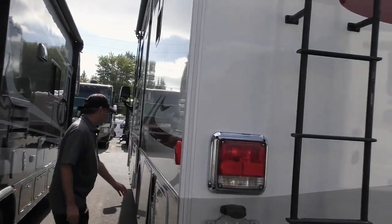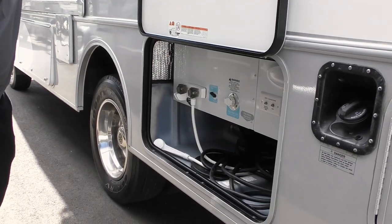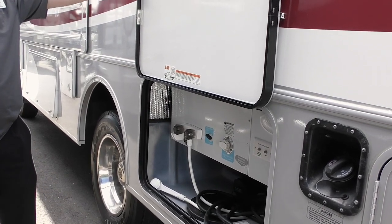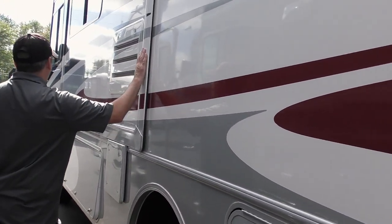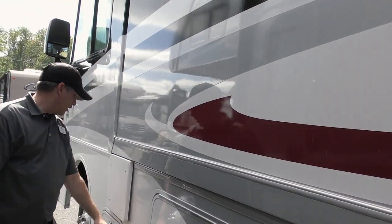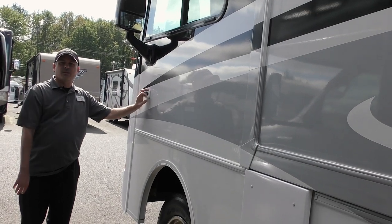Coming along the side, we've got a couple of storage bins. This one happens to be where our gray water, black water, and water pump are. Our gray and black dump station will come right down through here, and then of course we have our outside shower as well, fresh water hookup, and we can winterize from there too — pretty easy, kind of similar to your sprinkler system at home. This is the second slide — it's a two-slide coach, one in the rear for the bedroom and one in the living space. There's another nice big compartment if we want to take bins, a barbecue, or something else. And down on the other side we also have a side camera so we can see all those blind spots down the side of the coach.